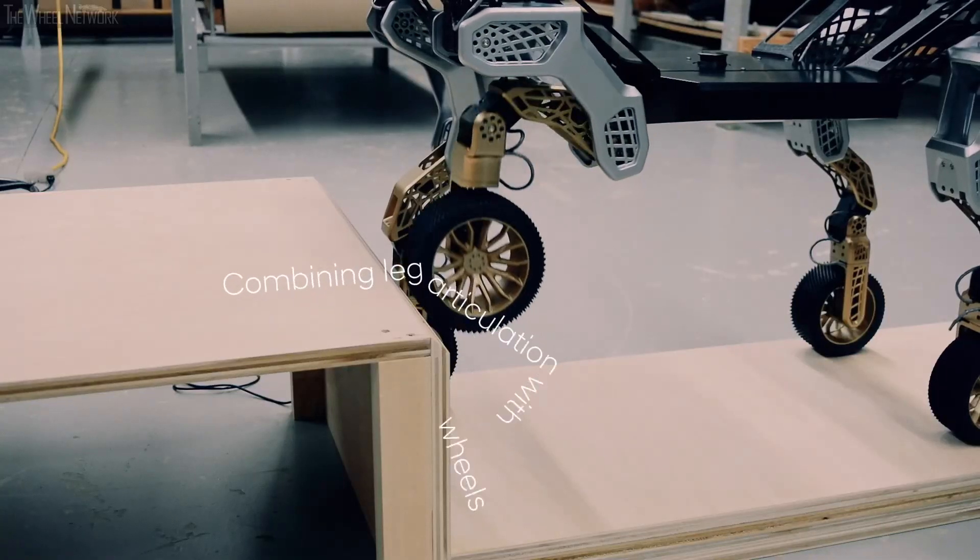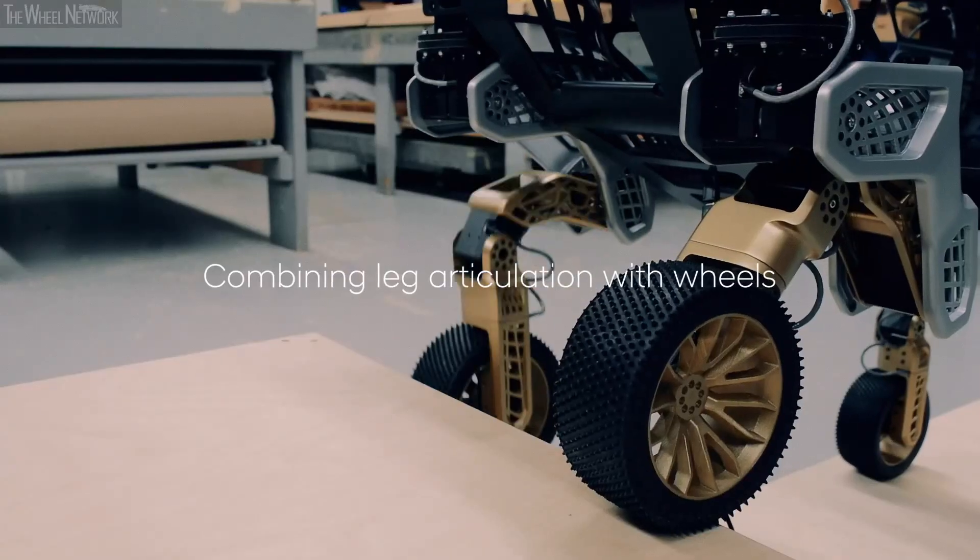If it ever gets stuck, Tiger can use its walking capabilities to keep moving where other vehicles can't.